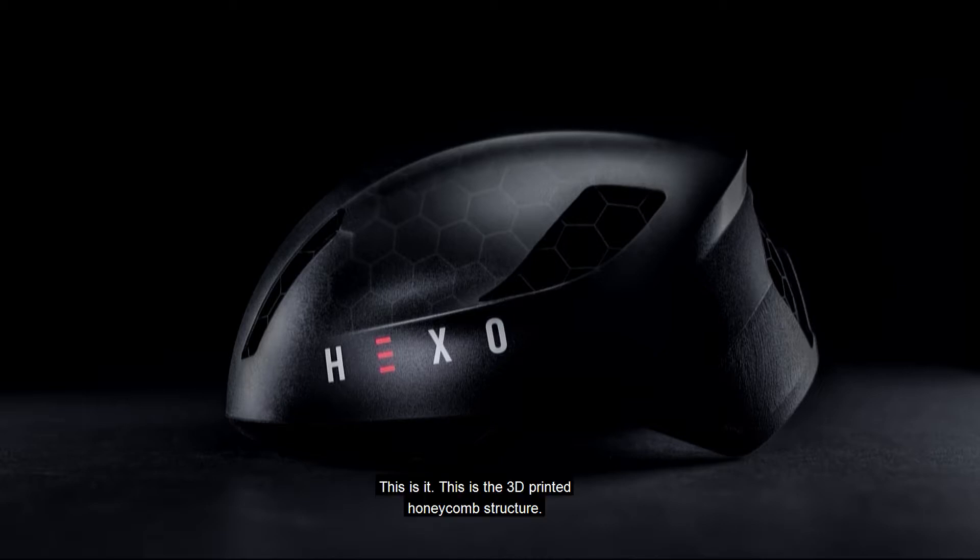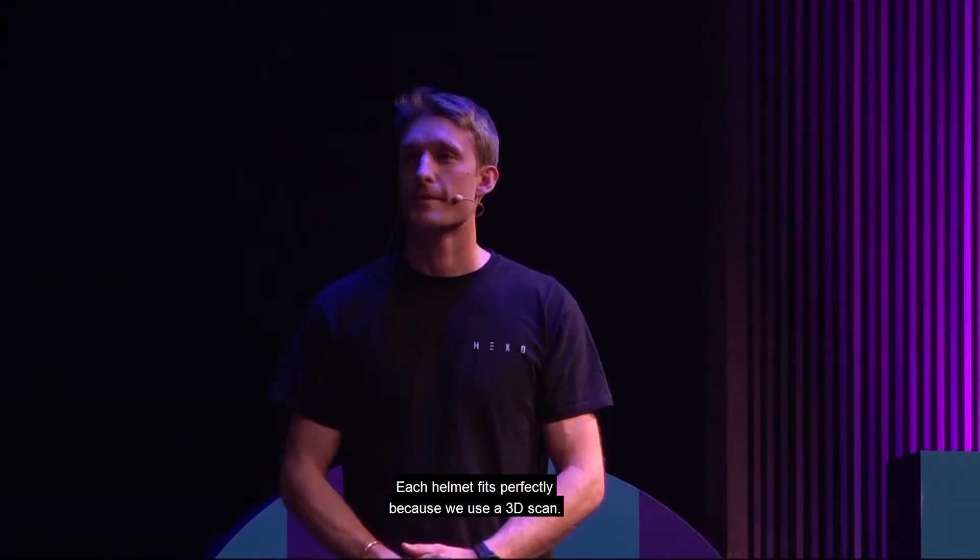This is the 3D-printed honeycomb structure. As you can see, it has a polycarbonate shell on top of the honeycomb structure — that shell you can take off. The chin straps are completely modular, because all of this complexity you can build into 3D printing. It has a uniform honeycomb structure that can absorb twice the amount of energy a normal foam helmet can. Each helmet fits perfectly because we use a 3D scan.